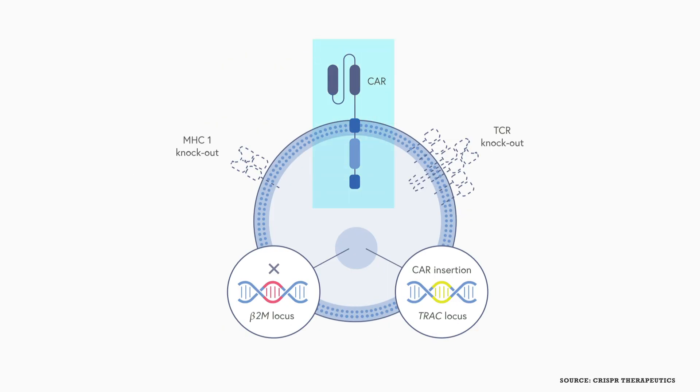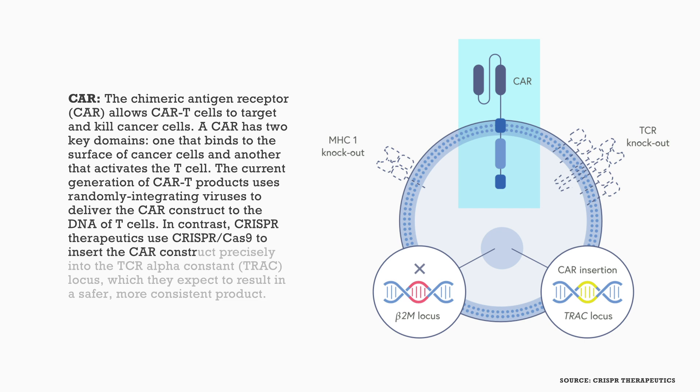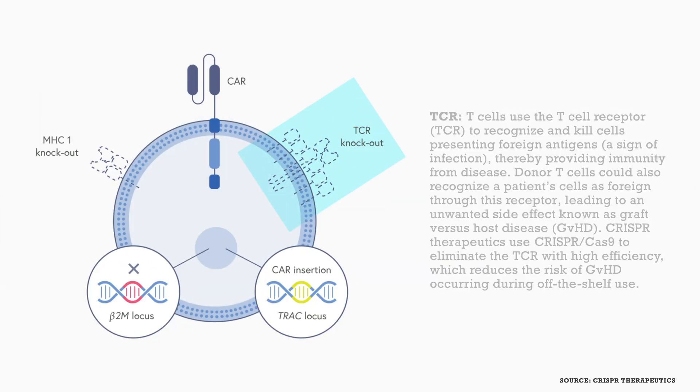The CAR-T offerings from CRISPR Therapeutics differ from current products in three main ways. First, the CAR construct delivery: current CAR-T products use randomly integrating viruses to deliver the CAR construct to the DNA of T cells. In contrast, CRISPR Therapeutics uses CRISPR-Cas9 to insert the CAR construct precisely into the TCR alpha constant locus, which the company expects will result in a safer, more consistent product. Second, the T cell receptor: T cells use the T cell receptor to recognize and kill cells presenting foreign antigens.